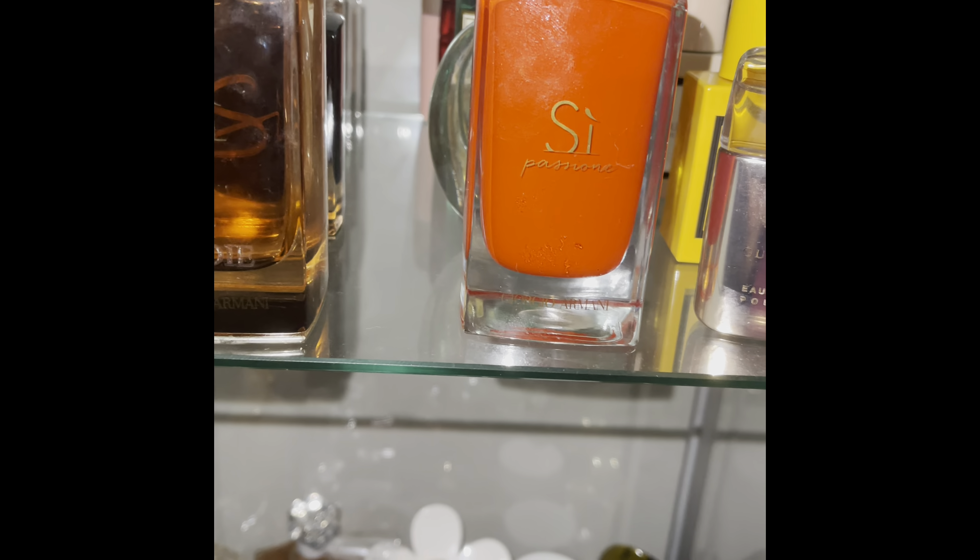I do love that scent. This is my second Kilian — Good Girl Gone Bad. This one is Love Don't Be Shy, the Extreme version. I don't own a full bottle of the regular Love, but I do plan on adding it to my collection. I have a couple of travel sprays of the original Love, but I do plan on adding a full bottle.